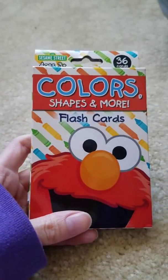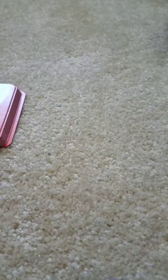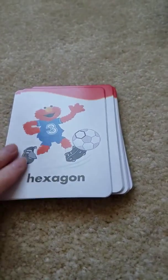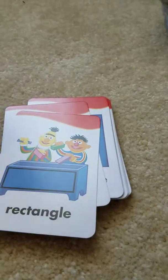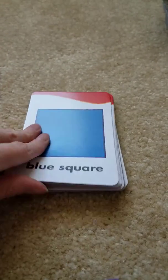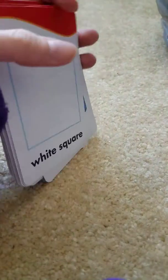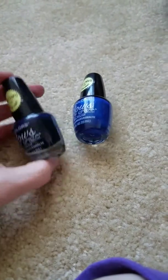I got these Sesame Street shapes and more flashcards. They have shapes like hexagon, octagon, and triangle — just a bunch of different types. It'll help him with his colors and shapes, which is good since he's in preschool and we're trying to help him learn.